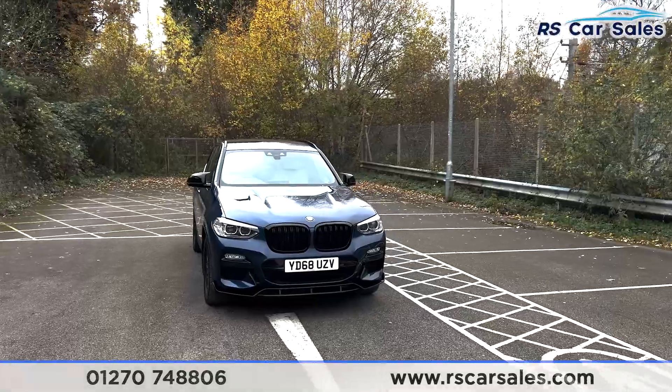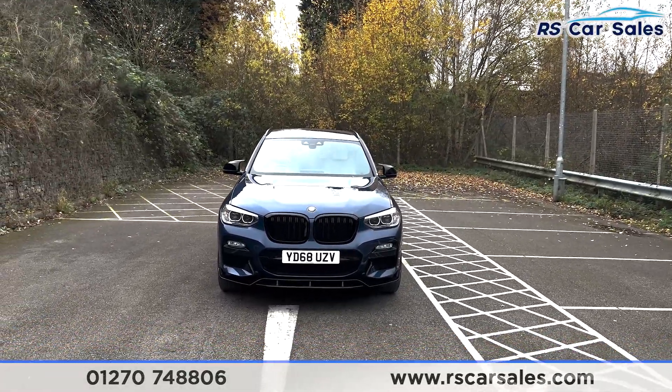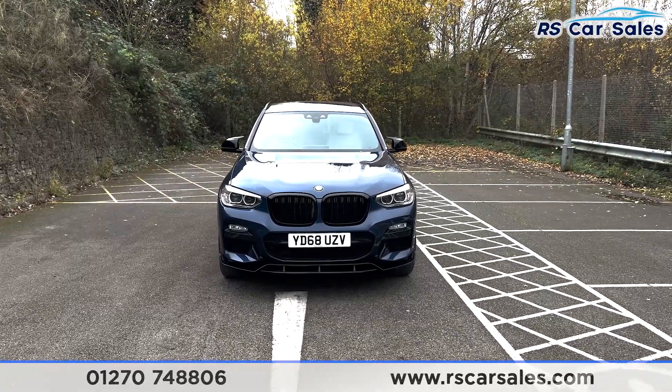Here we have this 68 plate BMW X3 xDrive 20D M Sport. It comes with £1,200 worth of factory extras, all of which are listed on the website.